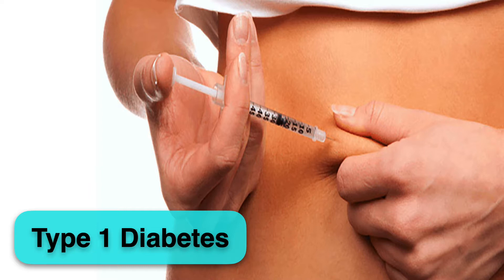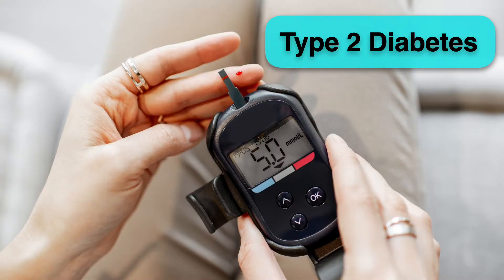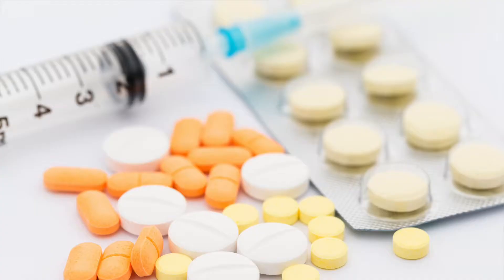It is most common in patients with type 1 diabetes who need to take only insulin for treatment, and it is less common in type 2 diabetes, especially if the patients are taking insulin or certain diabetes pills.